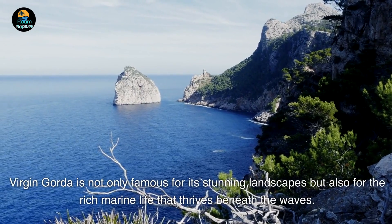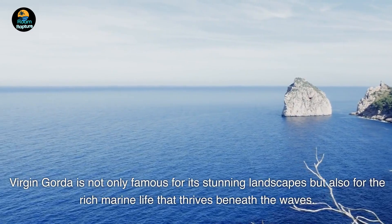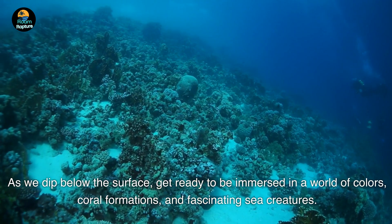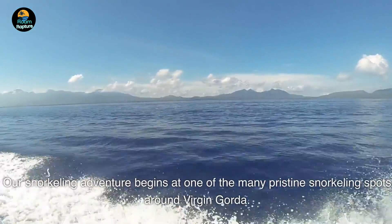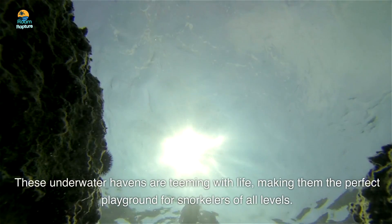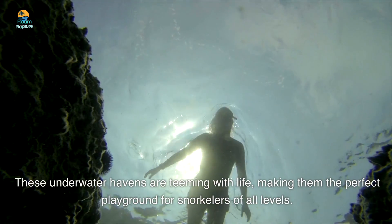Number 3. Virgin Gorda is not only famous for its stunning landscapes but also for the rich marine life that thrives beneath the waves. As we dip below the surface, get ready to be immersed in a world of colors, coral formations, and fascinating sea creatures. Our snorkeling adventure begins at one of the many pristine snorkeling spots around Virgin Gorda — these underwater havens are teeming with life, making them the perfect playground for snorkelers of all levels.